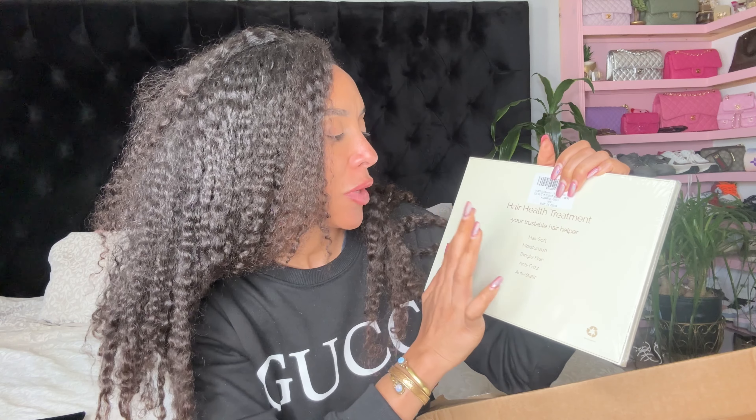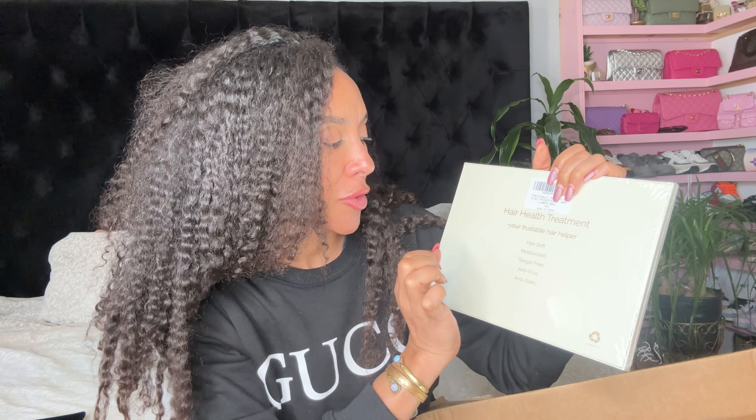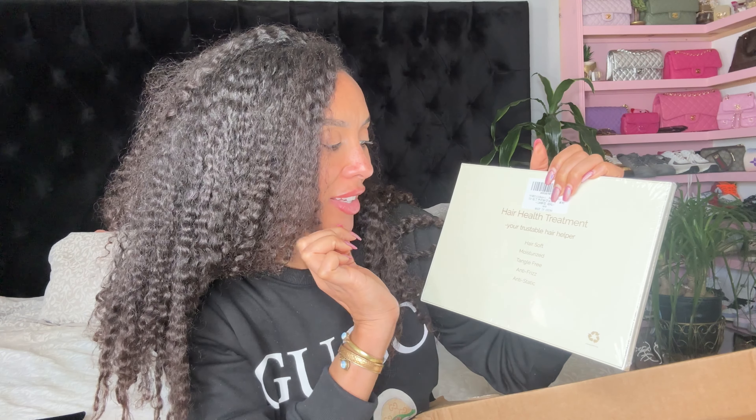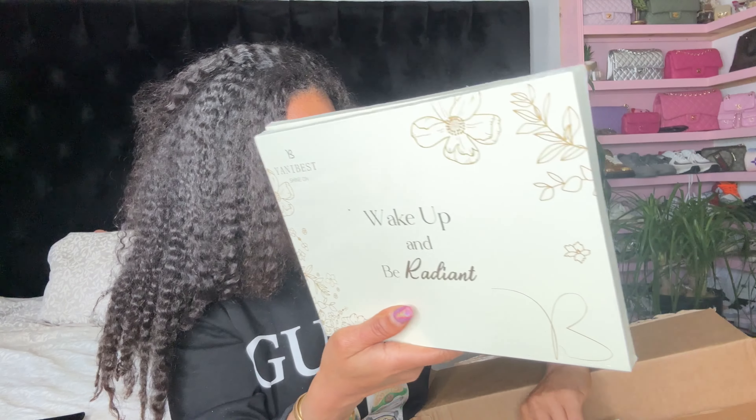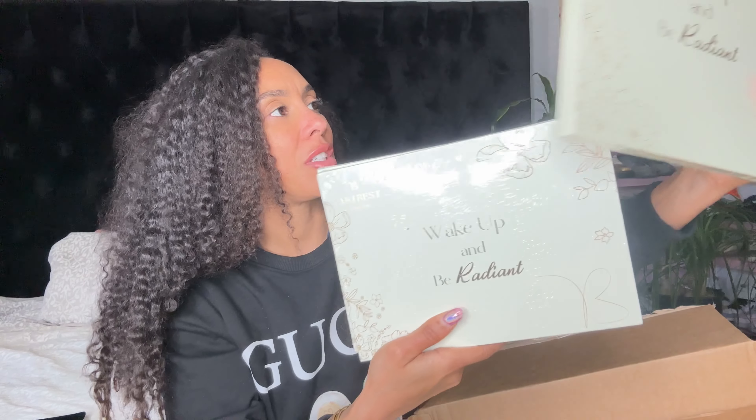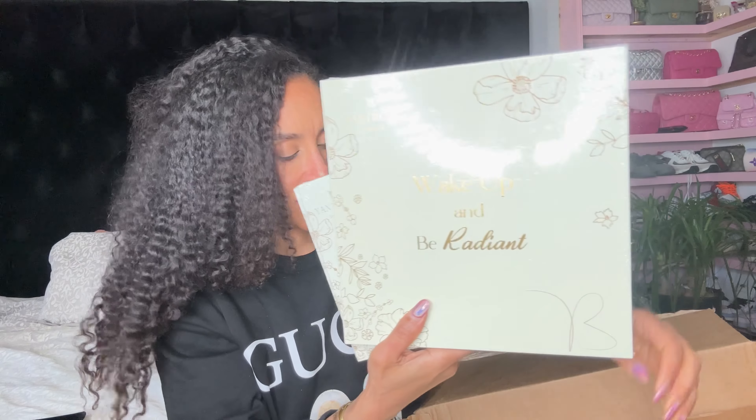It will help your hair be softer, moisturized, detangle-free, anti-frizzing, anti-static. Oh, well-packaged. OMG, you guys, this is delightful.